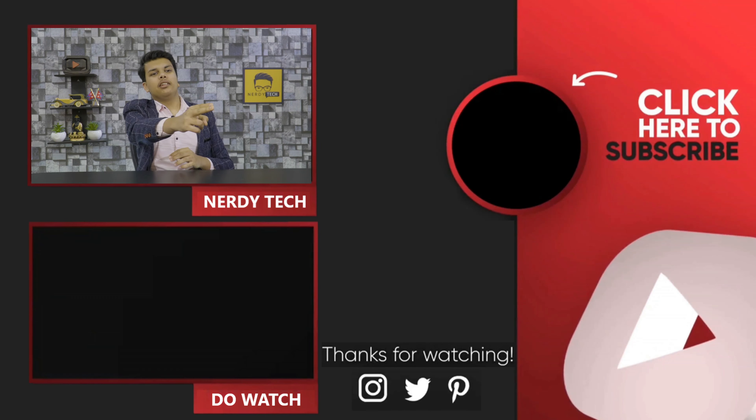So Redmi Note 11 will be a perfect choice for you. That's all for the video. Please comment your thoughts about it. Subscribe to get the latest tech updates from Nadi Tech. Please stay safe and until then, be techy, be nerdy.